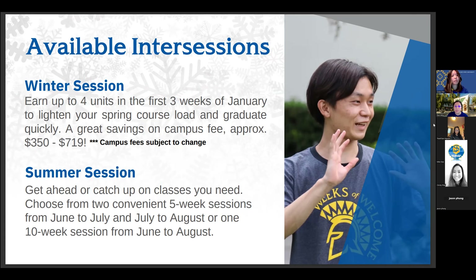One of the great things about winter session is that because it is only three weeks long, there are no campus fees that you will have to pay — that's approximately $700 that you are saving just from campus fees alone. During winter session, we typically offer about 200 classes, and registration usually begins in mid-October all the way through December. Registration is still open for winter 23 until December 16, so that's about two weeks from now.